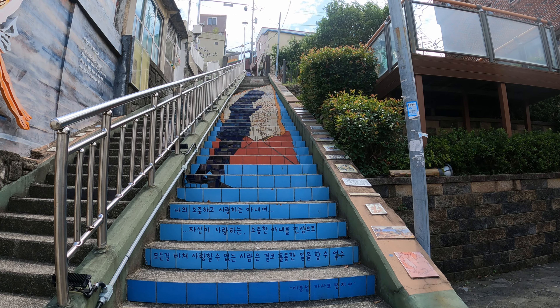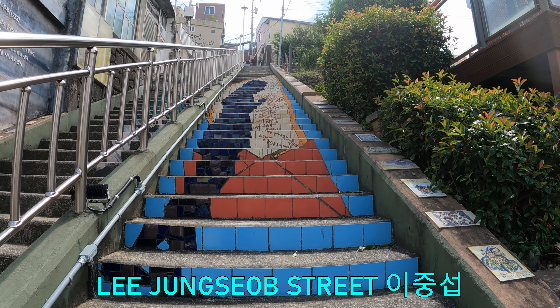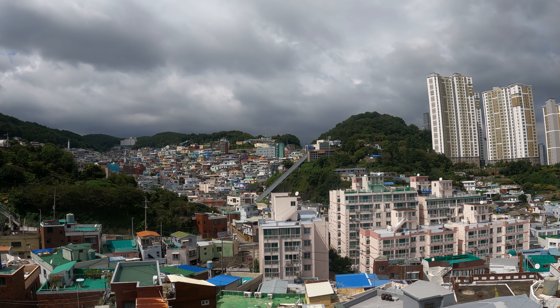Apart from shopping and food, there is some pretty interesting street art here, including the Busan Lee Jung-Seop Street, which has artistically adorned stairs leading up to a panoramic viewpoint.